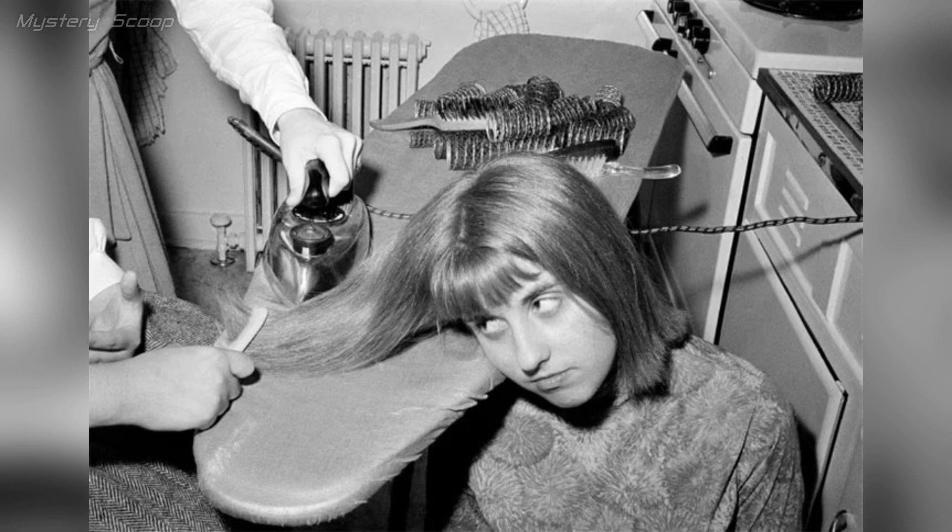A hairstyling practice from 1964 in which women straightened their hair using a clothing iron or a heated hair straightening tool. This technique was popular during the mid-20th century, especially when straight, sleek hair was in fashion.